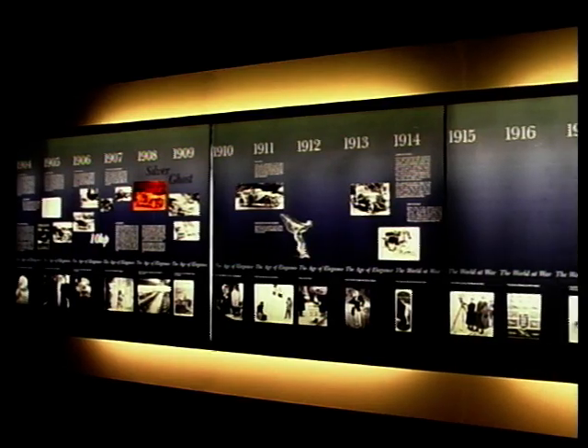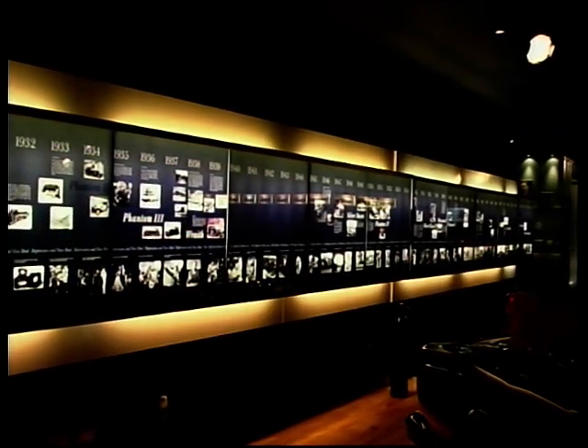I'm joined here by Richard Charlesworth. Richard, whereabouts are we? Well you're in the factory at Crewe, and this particular room is what we call our lineage centre, where we seek to display the history of Rolls-Royce and Bentley throughout the 95 years or so we've been going. But also an indication of where we're going in the future as well — lineage rather than just heritage, which so often can be just history.